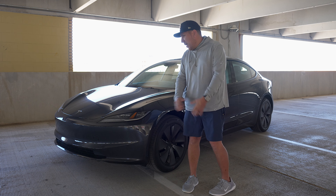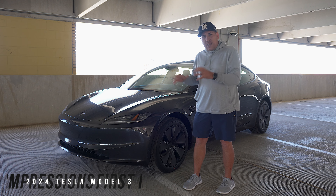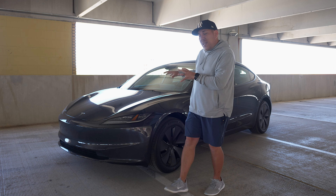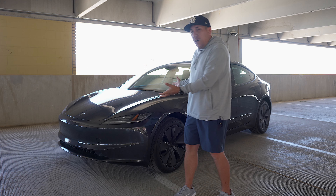Hey, what's up guys? It's Roy here. So today I have the brand new 2024 Model 3 here. This is the refreshed look. I've been dying to get my hands behind the wheel of one of these. I've actually never driven a Tesla until today, but I haven't actually got to drive it yet. I literally just picked it up, came into this parking garage, and here we are.